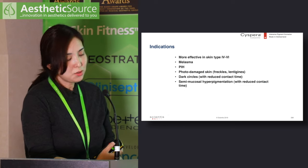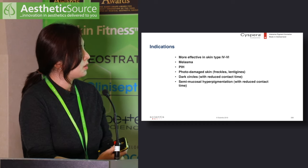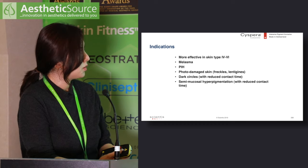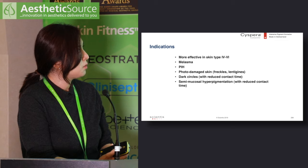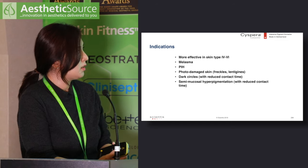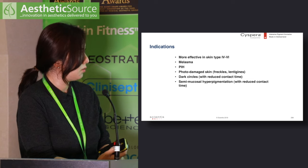Cysteamine tends to be more effective in skin types 4 to 6. Previous randomized controlled studies are mainly based on melasma patients, with good evidence behind it. It has also been tried on post-inflammatory hyperpigmentation (PIH), photo-damaged skin, dark circles, and semi-mucosal hyperpigmentation, with some success.